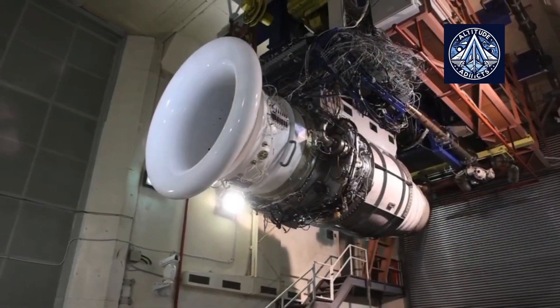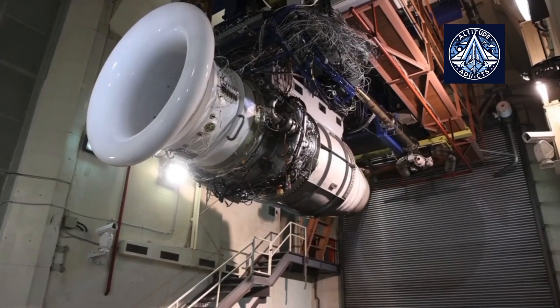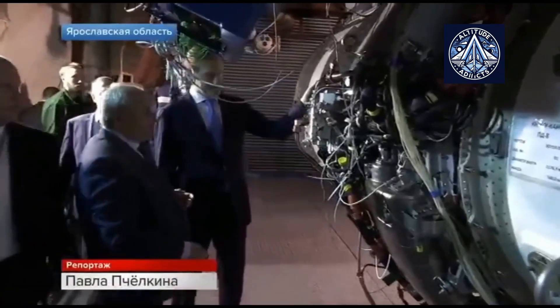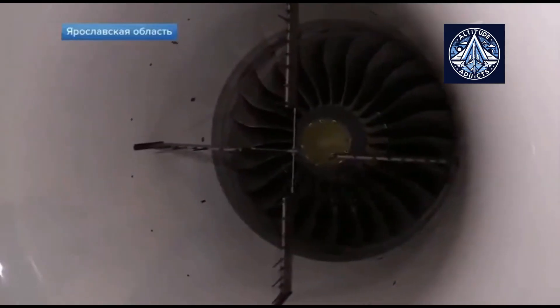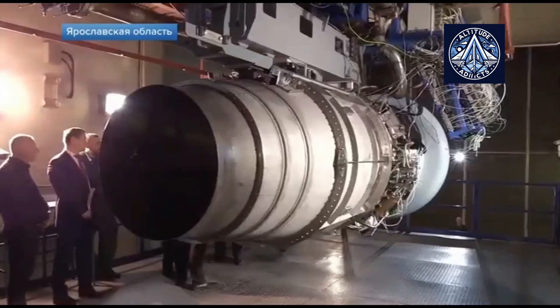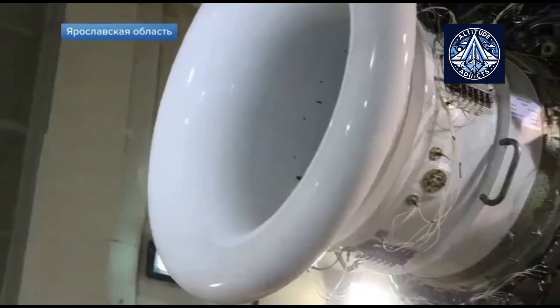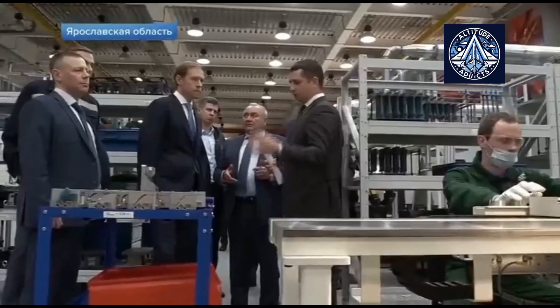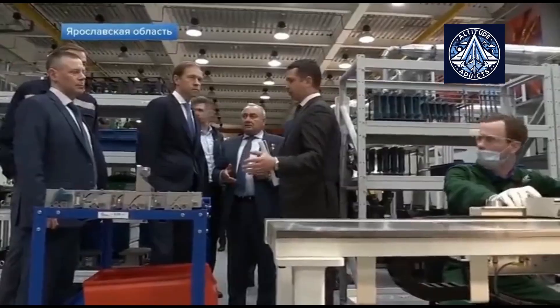Their operation necessitates the coordination of multiple international suppliers, which can complicate logistics and maintenance. Consequently, they procure components from various countries. However, this global network also allows them to leverage specialized technologies and expertise worldwide, potentially enhancing engine performance and reliability.